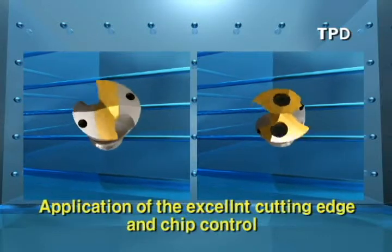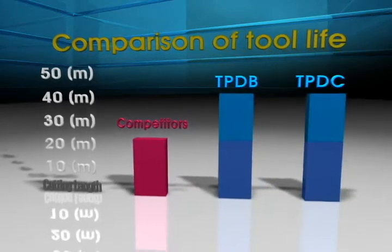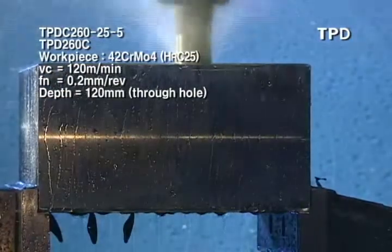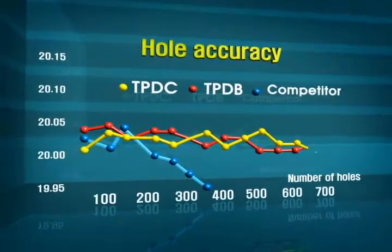Chip control performance, cutting loads, and insert longevity were improved by adopting the sharp cutting edge type. Because TPD adopted a clamping system with excellent clamping strength and maximum stability, the consistency for hole processing counts and hole diameter can be maintained constantly.